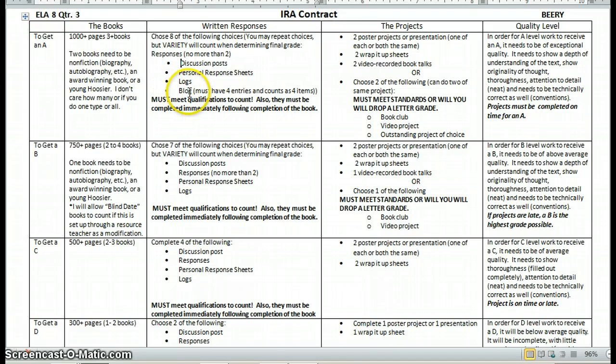A blog is just like a string of posts about the same book, and there has to be a total of four entries — but that counts as four of the items. So if they do two blogs, that's their eight things right there. These have to meet the qualifications to count, and they must be completed immediately following the completion of the book. In the case of a blog with a big book divided into four parts, they need to write about each part before moving on to the next.